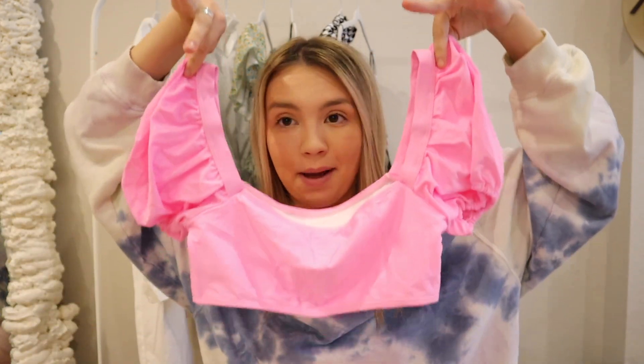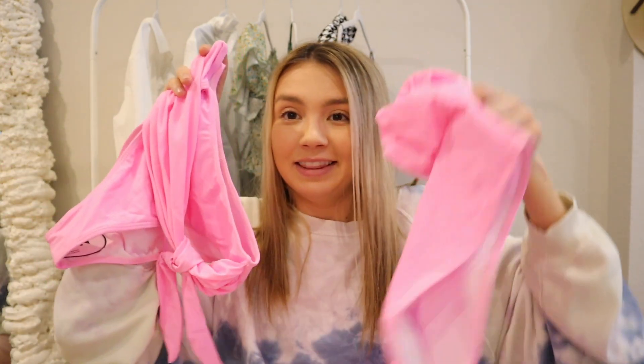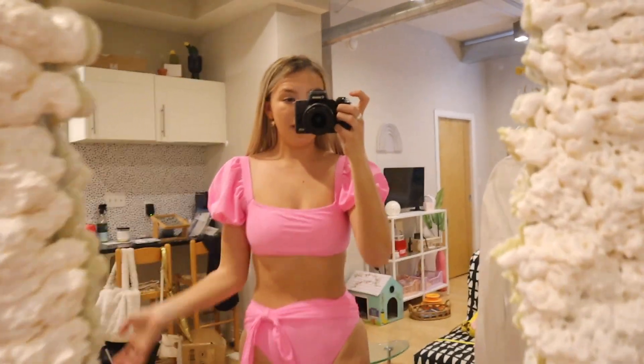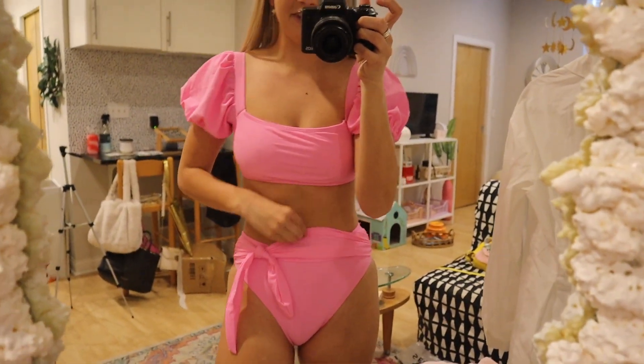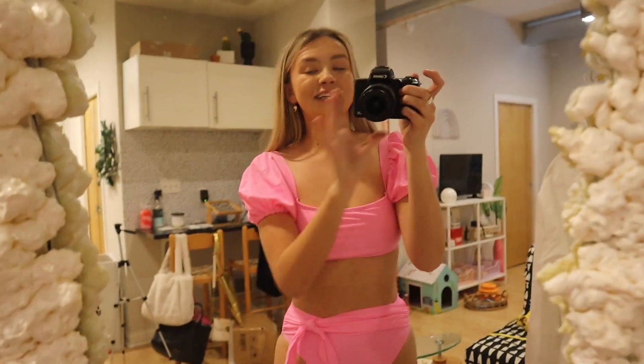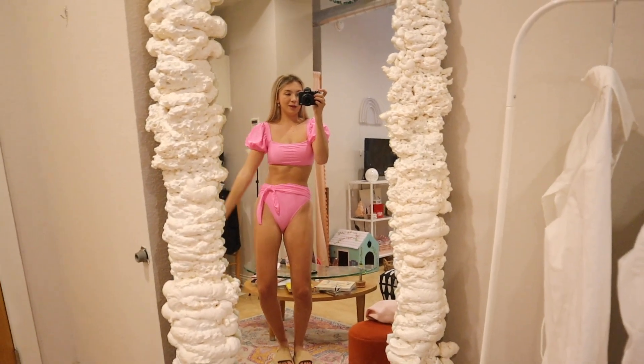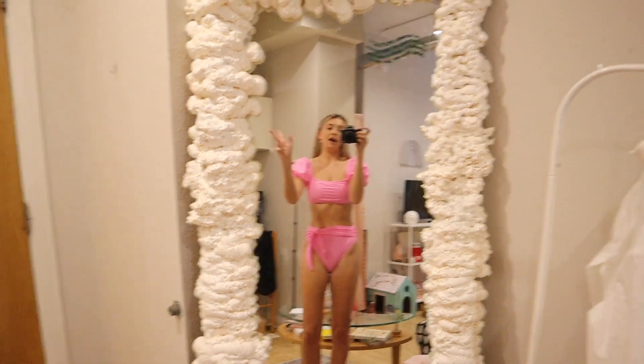This next swimsuit is like my dream suit — I was waiting for this package specifically for it. It has a puff sleeve top which I think is so adorable and girly, plus high-waisted bottoms with a tie. High-waisted is always good to pack for days when you're feeling less confident or bloated — we're girls, you guys get it. On — this might be my favorite swimsuit in this whole haul. The puff sleeves are so on trend and the tie lets me cover my belly button. I'm obsessed — I'll wear this all summer. It's giving Eloise at Christmas but make it summer.